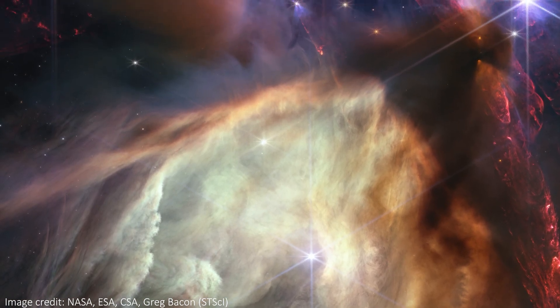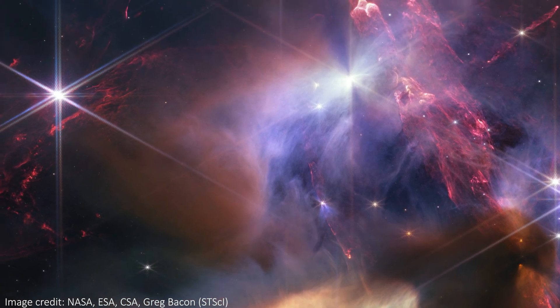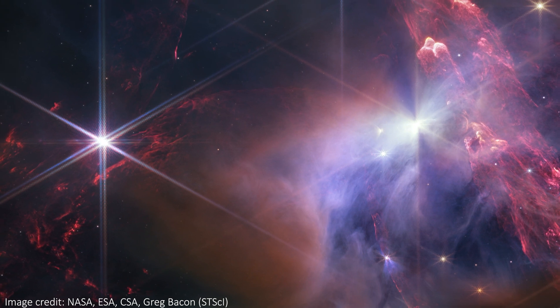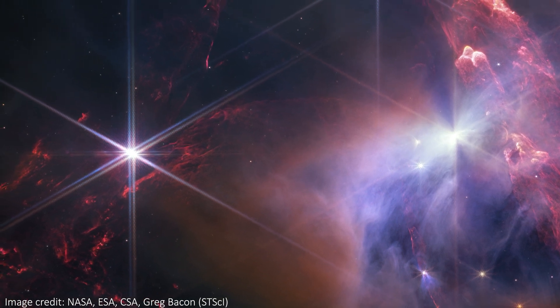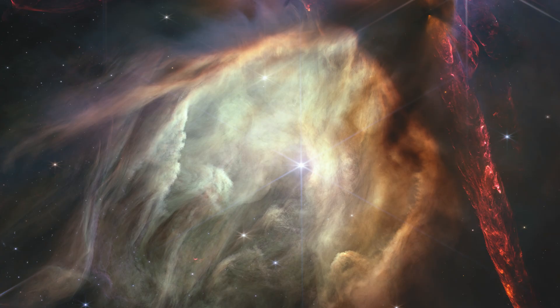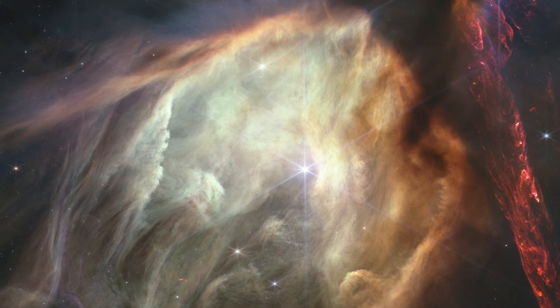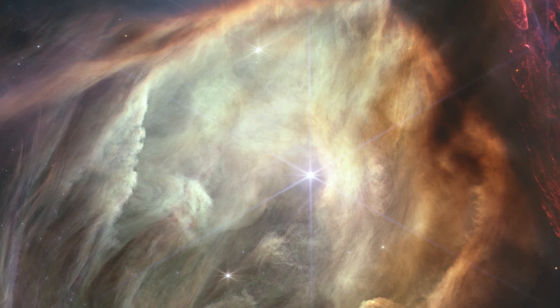The scene here contains approximately 50 young stars in various stages of formation, many of them shining bright enough to give us those famous diffraction spikes that all JWST images contain. Over here we even get some sweet double spike action from two stars very close together on the sky. Most of these stars are about the same mass as our sun, but this one here is much more massive — it's simply named S1, and the radiation being ejected from this star has carved a huge cavity around it.